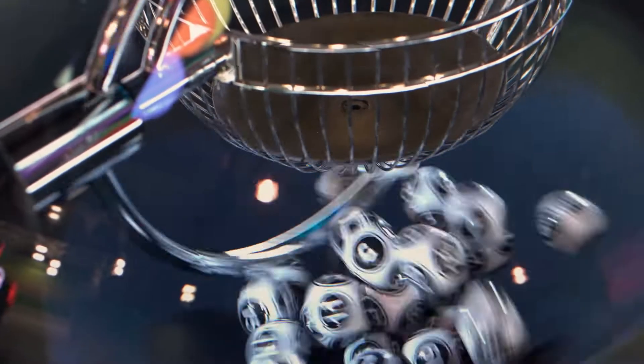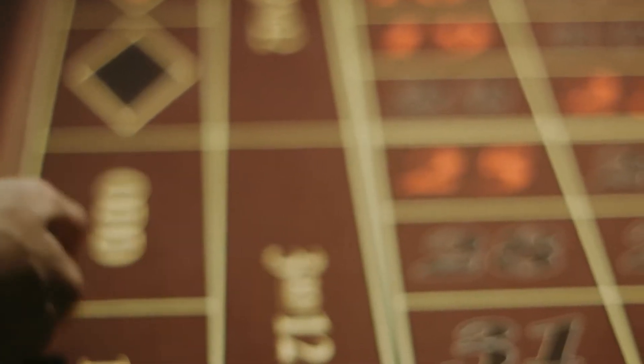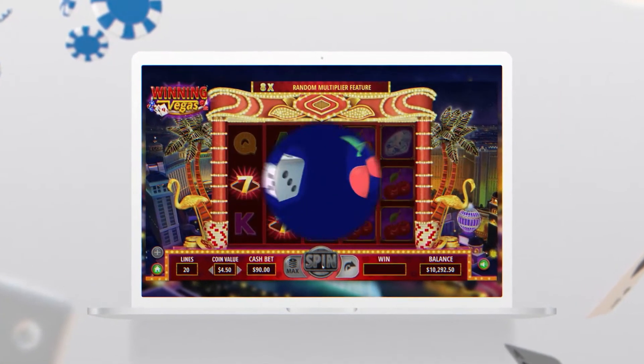It's something similar to what you experience in the physical version of a lottery draw or a crapshoot. A digital RNG software produces a truly random outcome for online blackjack cards, slot symbols, and keno numbers.